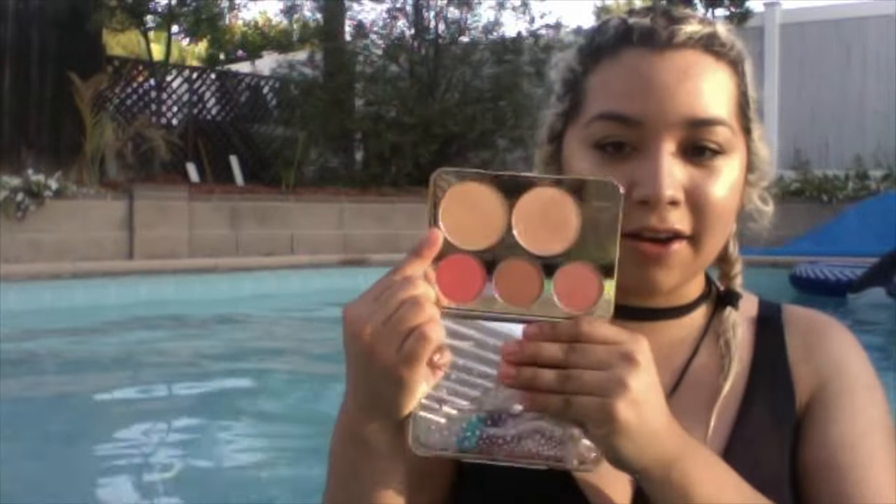This one is Prosecco Pop, this is Champagne Pop, and then her other three colored blushes. I'm really excited to try that out. I'm wearing Prosecco and Champagne Pop right now, but I can't wait to have a full face of makeup.